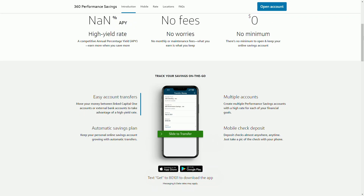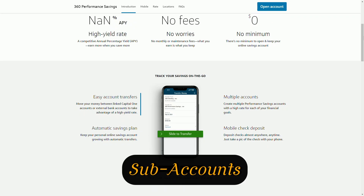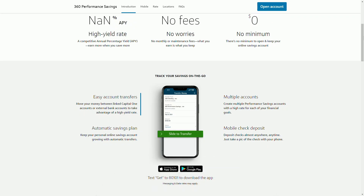Number three, we have sub-accounts. This account allows you to create up to 25 sub-accounts, which is great if you like to separate your savings into categories, like one for emergencies, another for vacations, and so on. You'll also have access to the mobile app, where you can easily manage everything online through the Capital One app. Whether you need to deposit checks, transfer money, or set up automatic transfers, they also offer mobile check deposits, making it super convenient to add funds on the go.